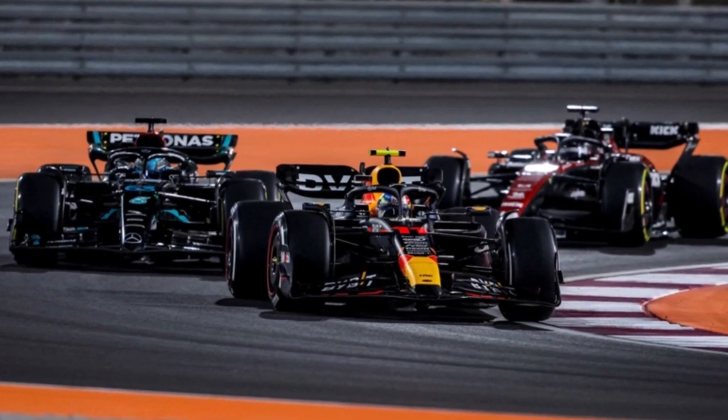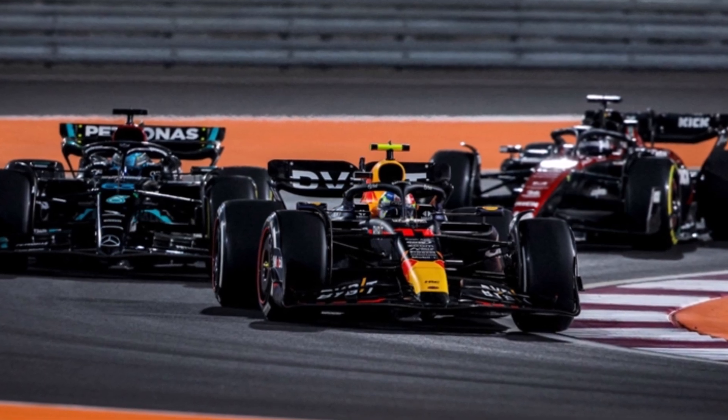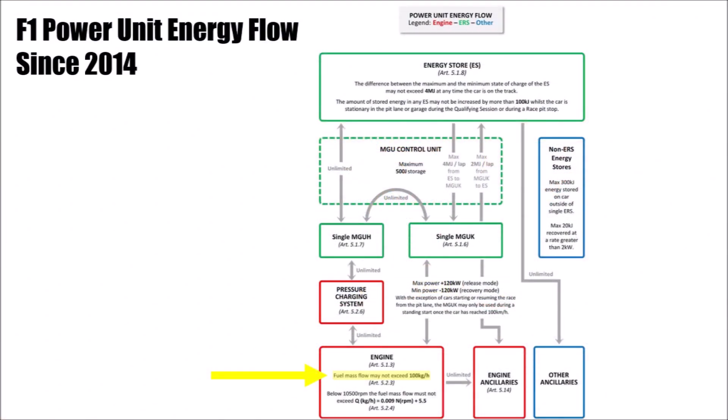Today we want to have a closer look at fuel flow meters in F1. Measuring fuel flow has become important since the introduction of hybrid drivetrains in F1 in 2014.